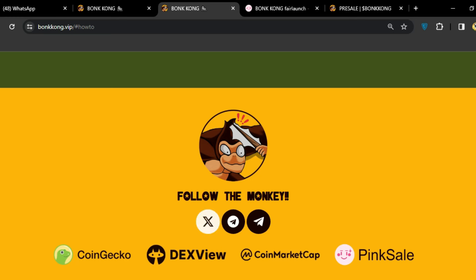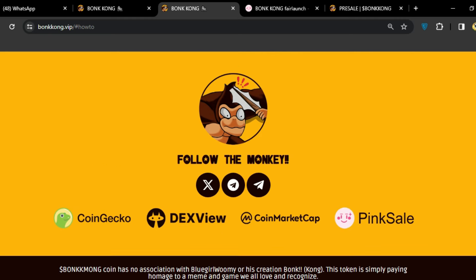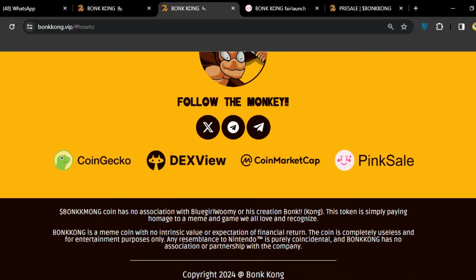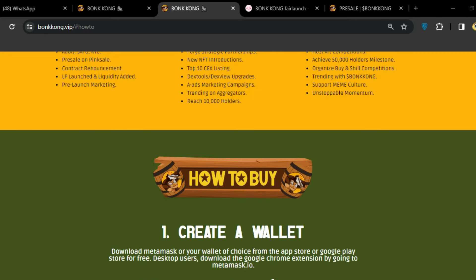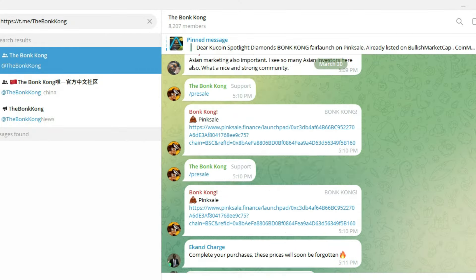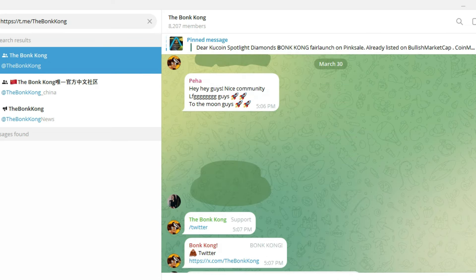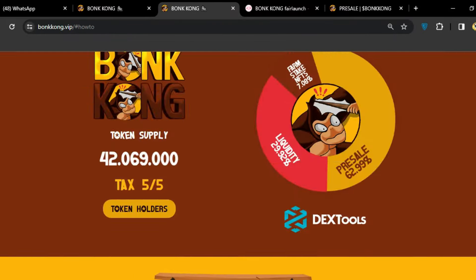You can follow BonKong on Twitter, Telegram, and other platforms. Partners include CoinGecko, PinkSale, and other blockchain partners for the pre-sale. You can join their Telegram community — the links are available in the video description. Go there and start your work, then buy the token.